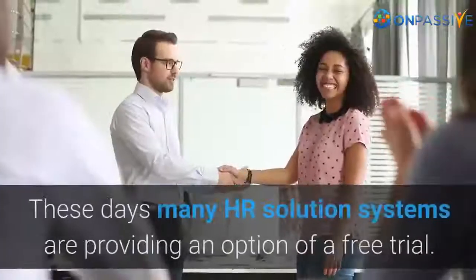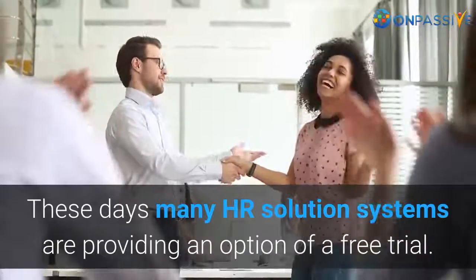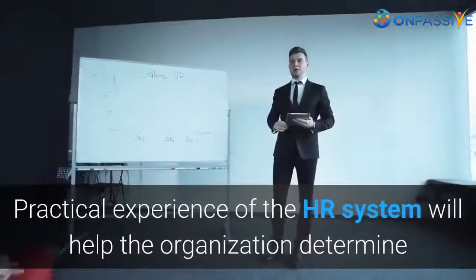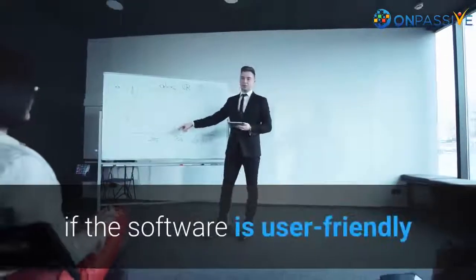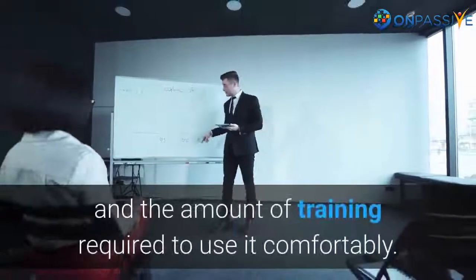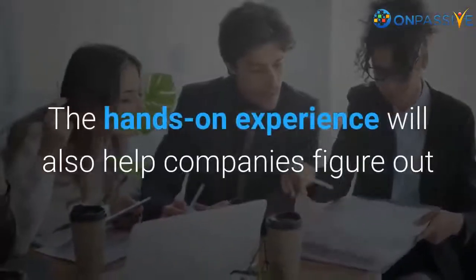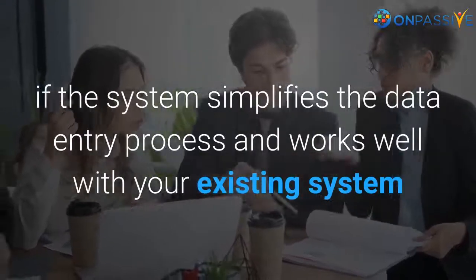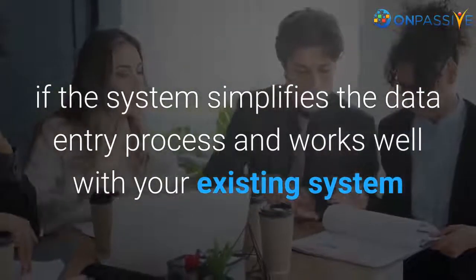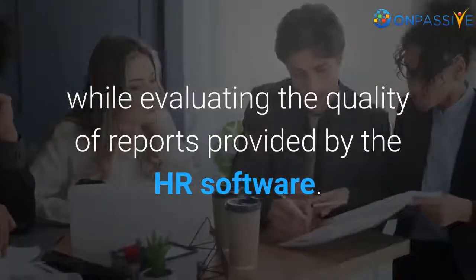Try out the software. These days, many HR solution systems provide an option of a free trial. Practical experience of the HR system will help the organization determine if the software is user-friendly and the amount of training required to use it comfortably. The hands-on experience will also help companies figure out if the system simplifies the data entry process and works well with your existing system, while evaluating the quality of reports provided by the HR software.